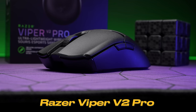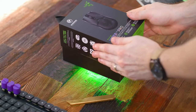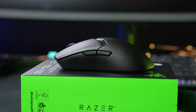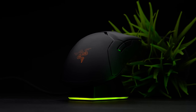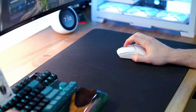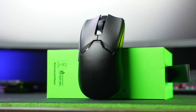Razer Viper V2 Pro. Razer's name has always been synonymous with cutting-edge gaming technology, and the V2 Pro doesn't fall short. One of the first things you'll notice about the Viper V2 Pro is its refined design. The mouse boasts a sleek, ambidextrous form, making it suitable for both right- and left-handed gamers. The textured grips on either side ensure a solid hold, even in the most heated gaming moments.